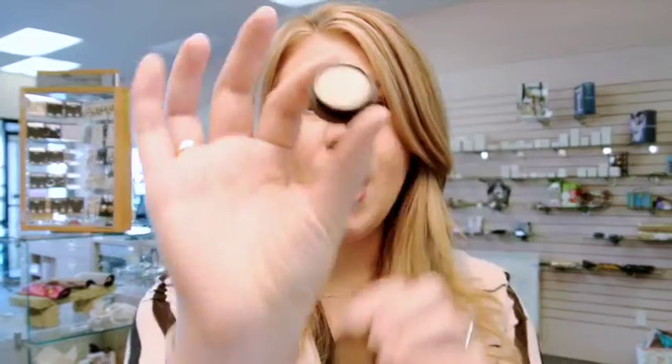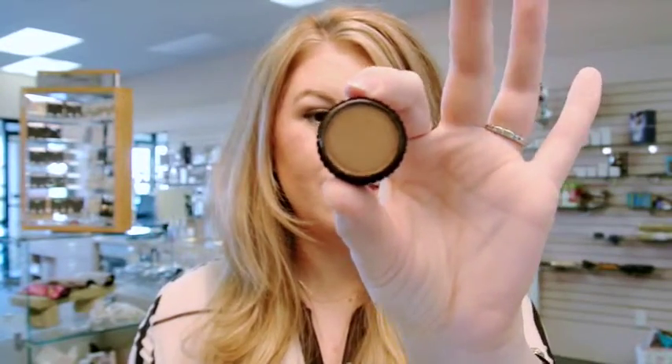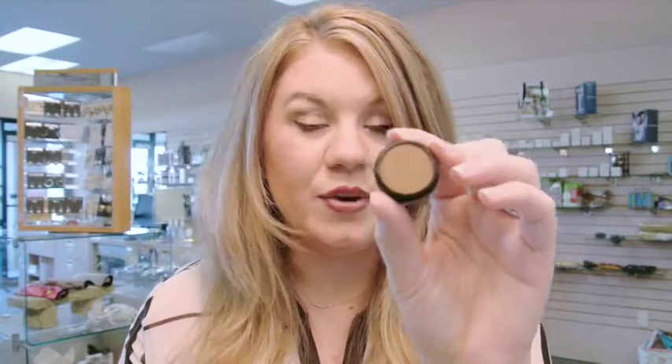For my eyes I only used two eyeshadow colors: Posh and Nutcase. This minimizes the amount of time needed for blending. I take Posh and sweep it all over my lid and brow bone, then go in with Nutcase in the crease. I really didn't even have to go back over the brow bone or eyelid once I put Nutcase in the crease.